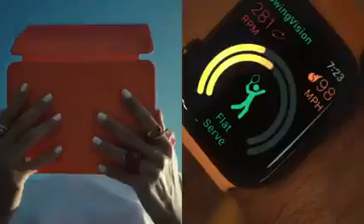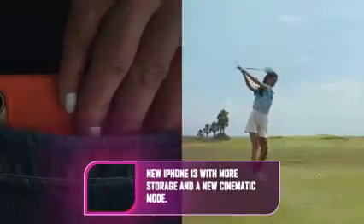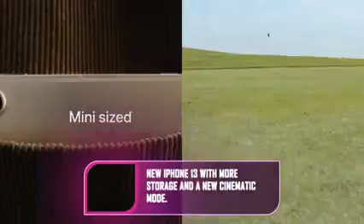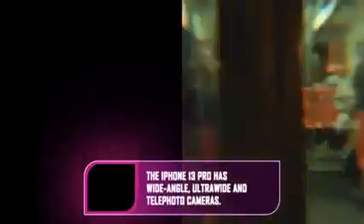Apple said the iPad Mini upgrade means all the company's iPads are now made from 100% recycled aluminum as well as 100% recycled tin for the solder. Apple says it uses 100% recycled rare earth elements in the enclosure magnets, though not everywhere.